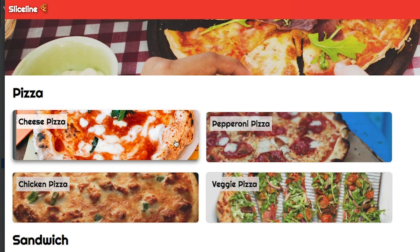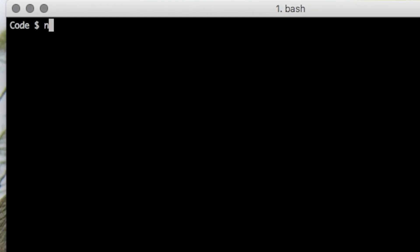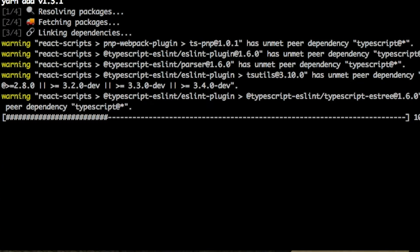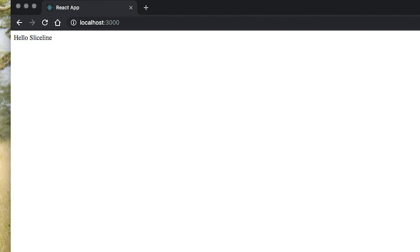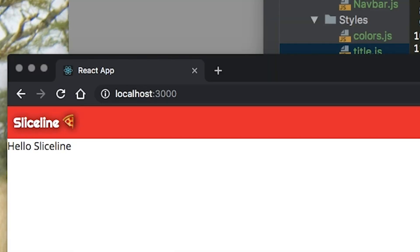Welcome to React Pizza Shop, a fun and advanced course to take your React skills to the next level. Starting from scratch, we'll build a complete food ordering system from boilerplate to pizza on your plate.